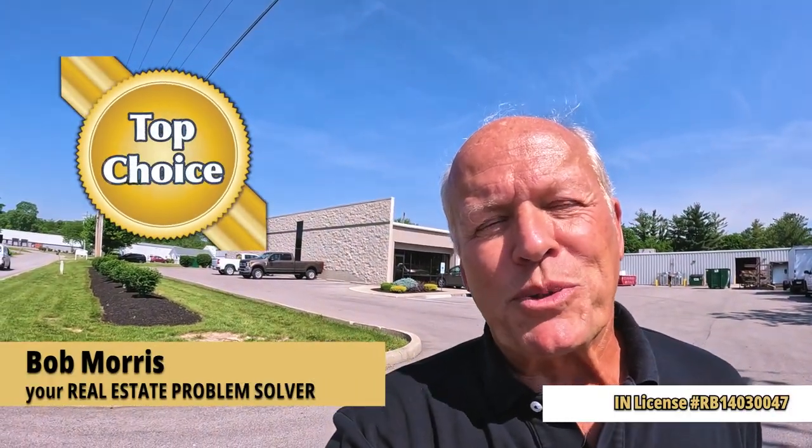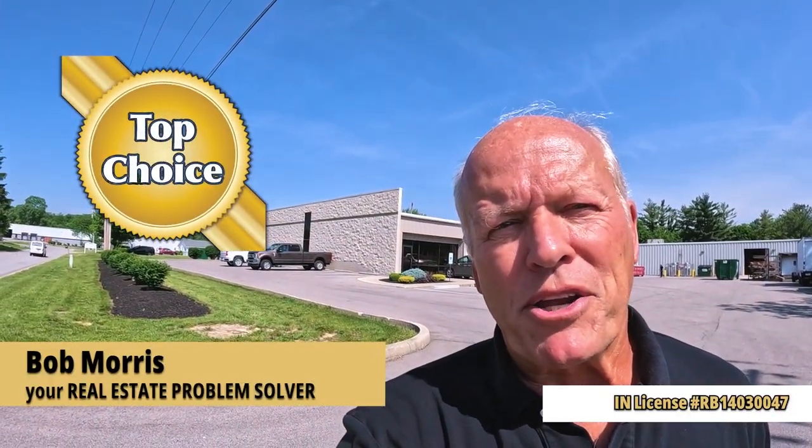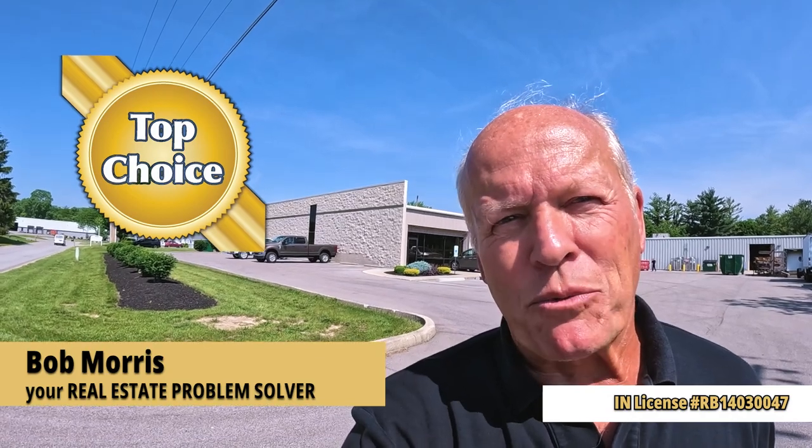Hi, I'm Bob with Top Choice Real Estate and the Living in Indiana team, bringing you the word on the street, talking Indiana real estate.